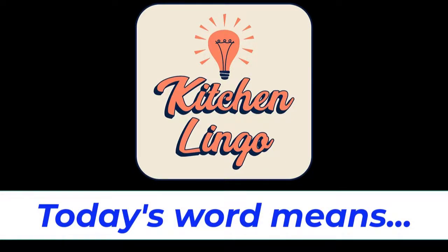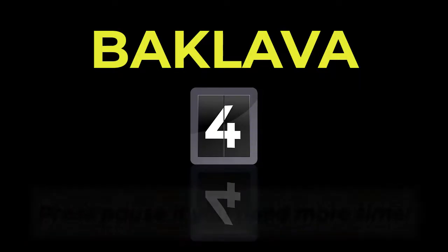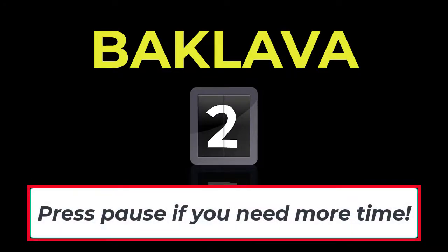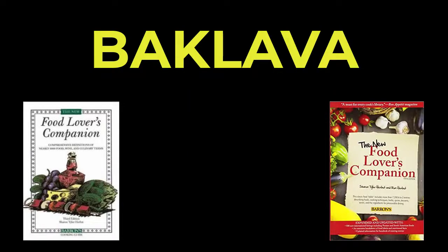Do you know what today's word means in the culinary world? You will have five seconds before the answer is revealed, but if you need more time you can always hit pause. Today's word is baklava, spelled B-A-K-L-A-V-A. Baklava. Five, four, three, two, one, zero.